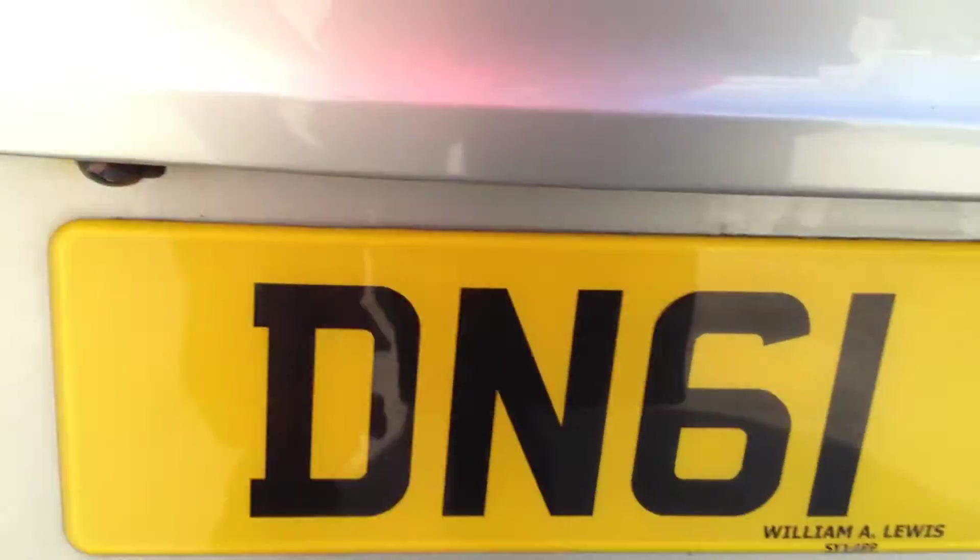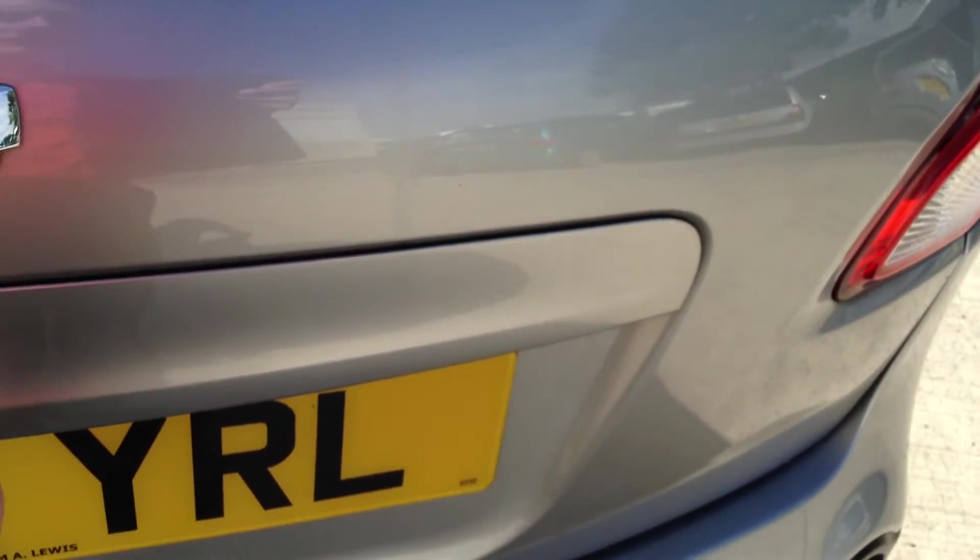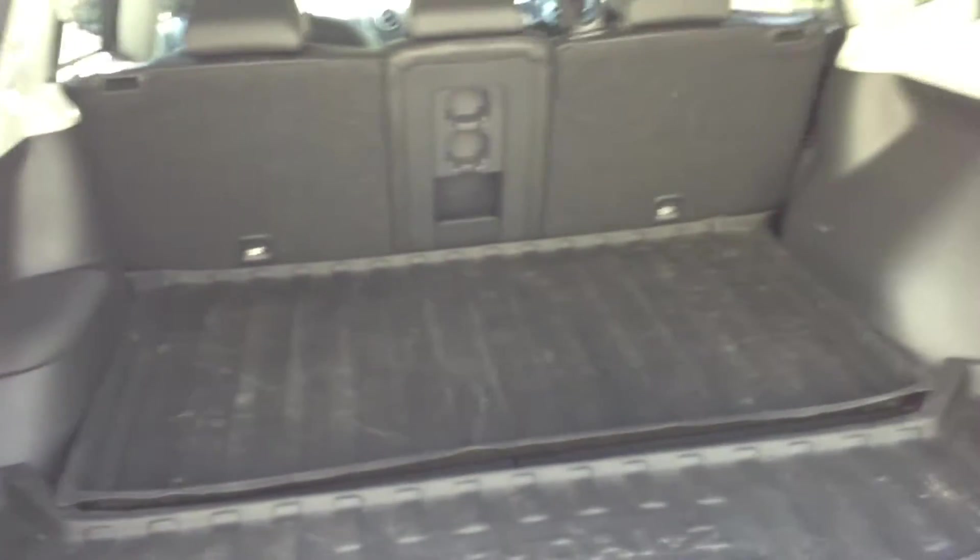You've got a reversing camera on the back and a little button to open the boot. As we open up the boot, it is a seven-seater — you've got two seats in the back there. You've got proper Nissan rubber boot mat trays down here. As you can see it's been looked after and well protected.